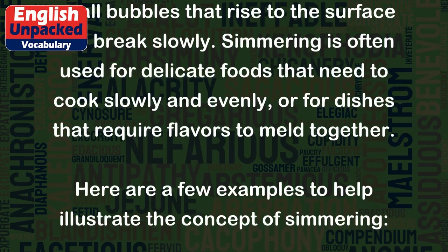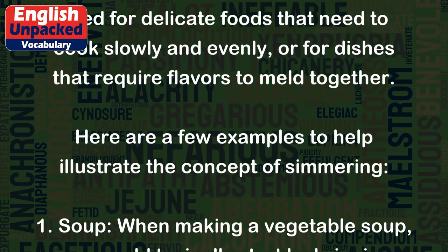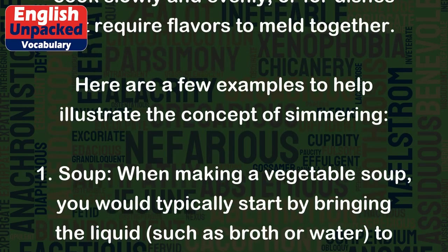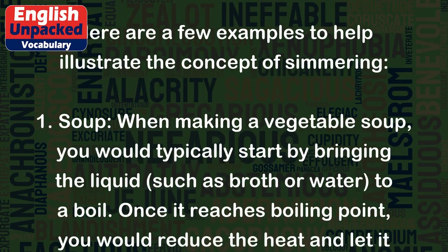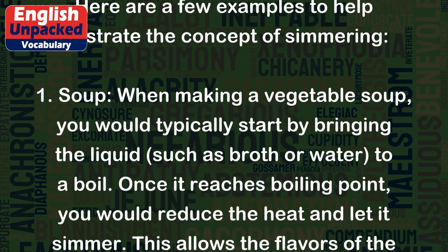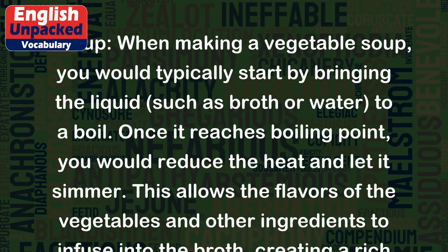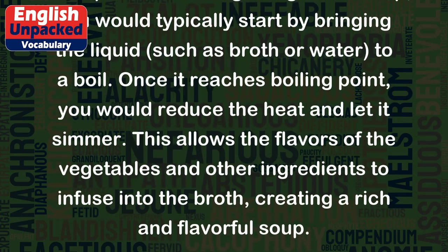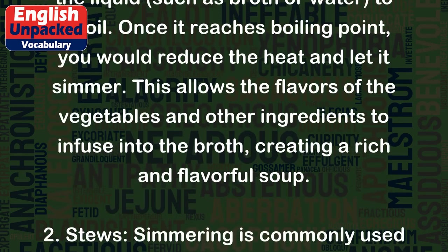Here are a few examples to help illustrate the concept of simmering. 1. Soup: When making a vegetable soup, you would typically start by bringing the liquid, such as broth or water, to a boil. Once it reaches boiling point, you would reduce the heat and let it simmer. This allows the flavors of the vegetables and other ingredients to infuse into the broth, creating a rich and flavorful soup.